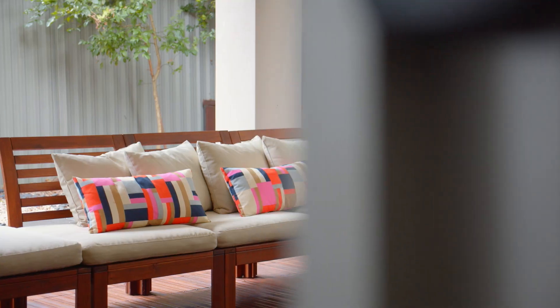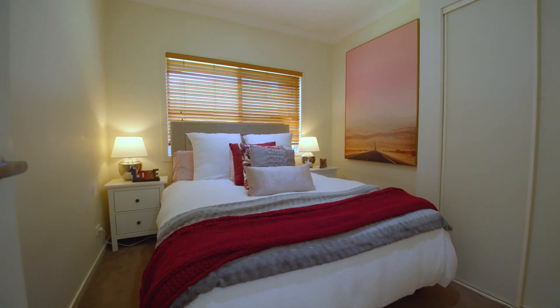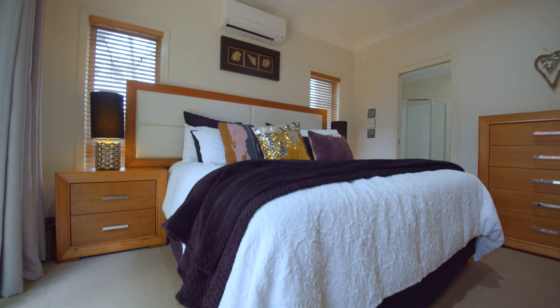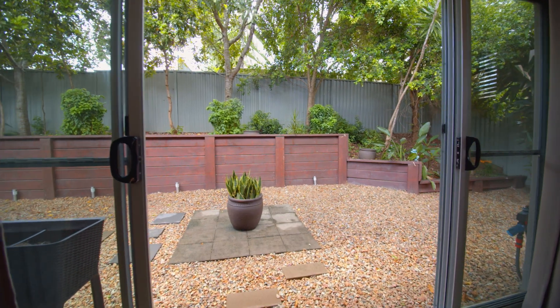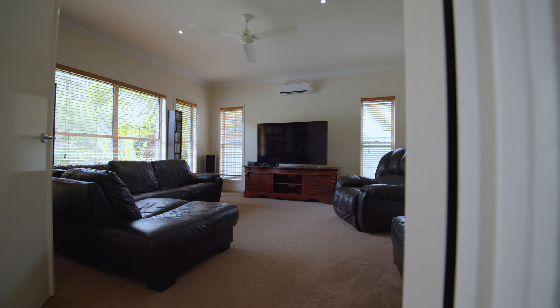There are four bedrooms in total, all of which offer built-in wardrobes and ceiling fans, including the generous master with walk-in wardrobe and ensuite, which flows through glass sliding doors and out onto your private garden. Completing the home is a separate media room.